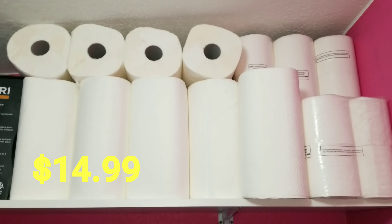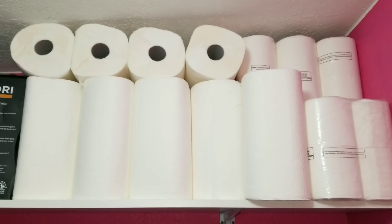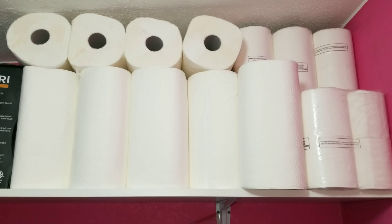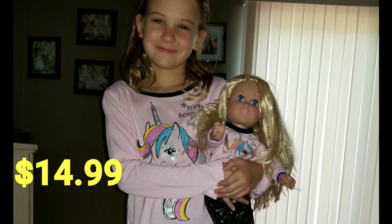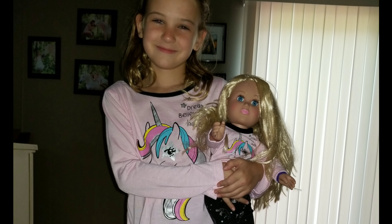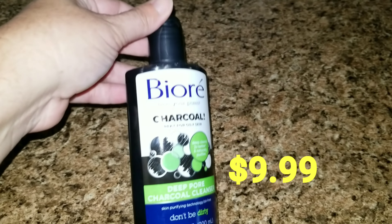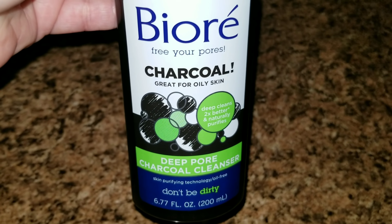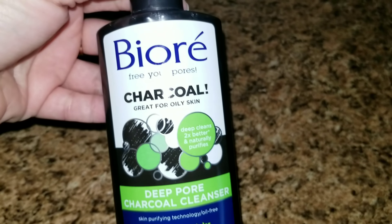I love the paper towels at BJ's — they work perfectly for us. They don't tear too easily and they come in a size where you can have a smaller napkin-size or the regular size. We also picked up this cute little nightgown for Sophia and her doll. I also picked up two bottles of this facial wash — it came in a two-pack for ten dollars. It's amazing; it makes your skin tingle and it's a really good cleanser.